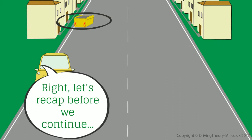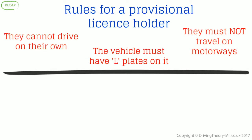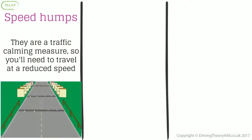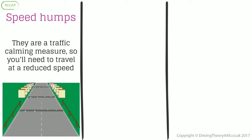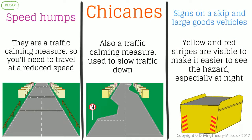Let's recap before we continue. Rules for a provisional licence holder: they cannot drive on their own; the vehicle must have L-plates on it; they must not travel on motorways. Curved mirrors give you a wider field of vision. Speed humps are a traffic calming measure, so you'll need to travel at a reduced speed. Chicanes are also a traffic calming measure used to slow traffic down. Signs on skips and large goods vehicles: yellow and red stripes are visible to make it easier to see the hazard, especially at night.